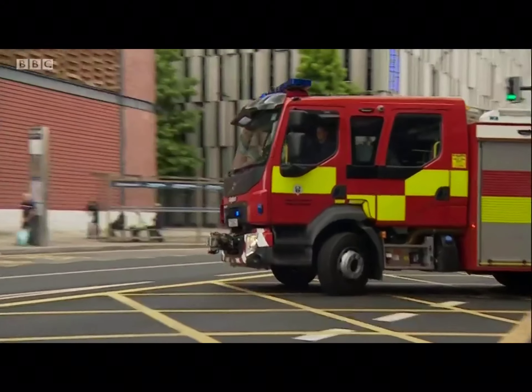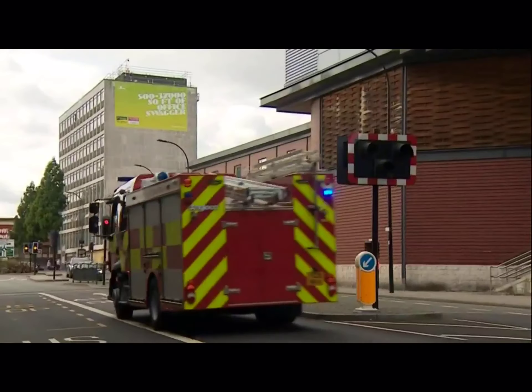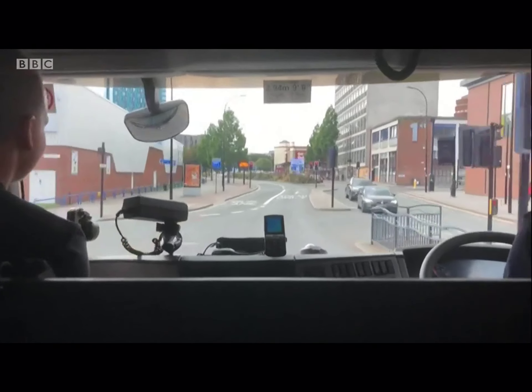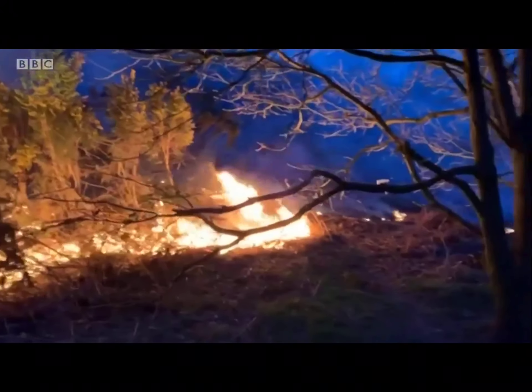While the hoses are getting slightly bigger, the fire engines could be getting smaller. This is the latest state-of-the-art appliance being put through its paces. It could end up at incidents like the recent grass fire at Ully Dam near Rotherham.